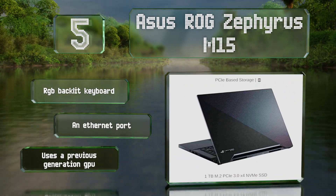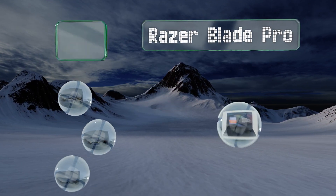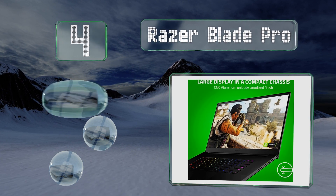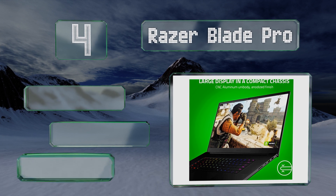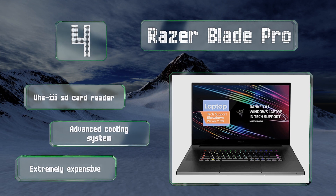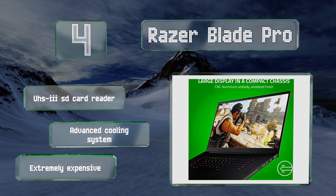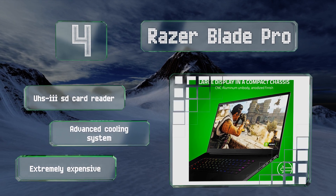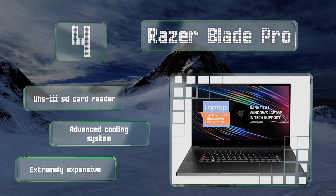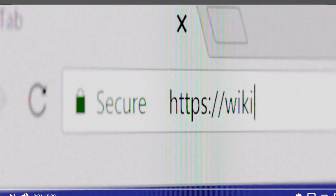Coming in at number four, the Razer Blade Pro boasts a 17-inch panel running at 120Hz, driven by an NVIDIA GeForce RTX 2080 Ti graphics card. Connectivity options include Wi-Fi 6, Thunderbolt 3, and 10 gigabit USB 3.2 ports. It also includes a UHS-3 SD card reader and an advanced cooling system, however it is extremely expensive.